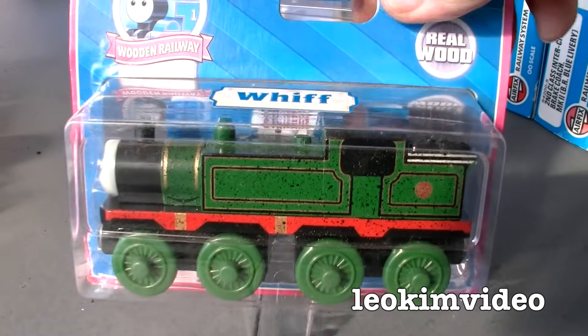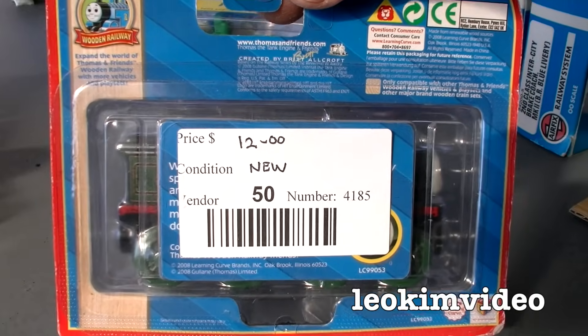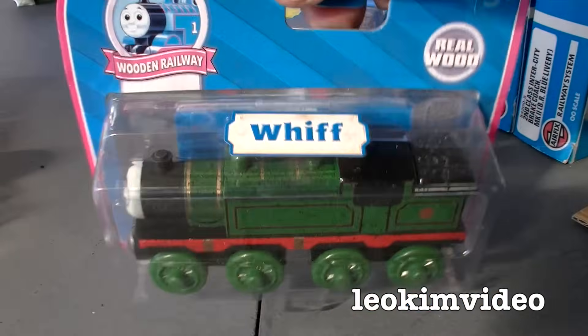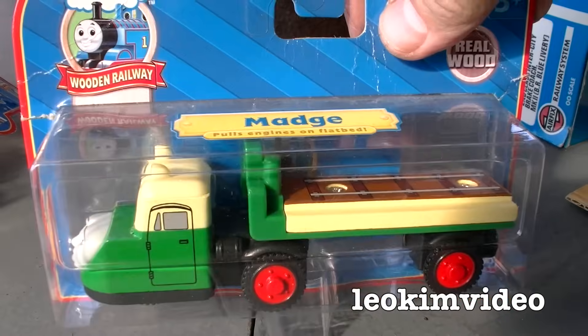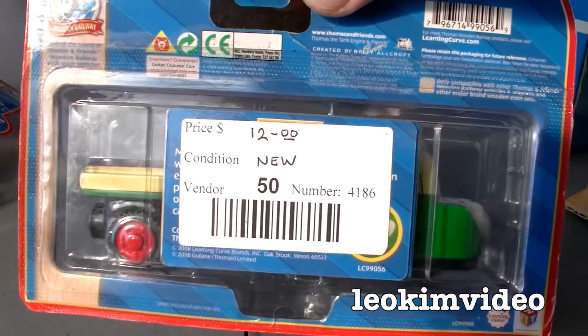Whiff — gotta love Whiff, don't you? Once again it's the Learning Curve era, $12. I don't mind that at all. And then Madge — once again a very, very nice pickup. Madge there — how much was Madge? $12.